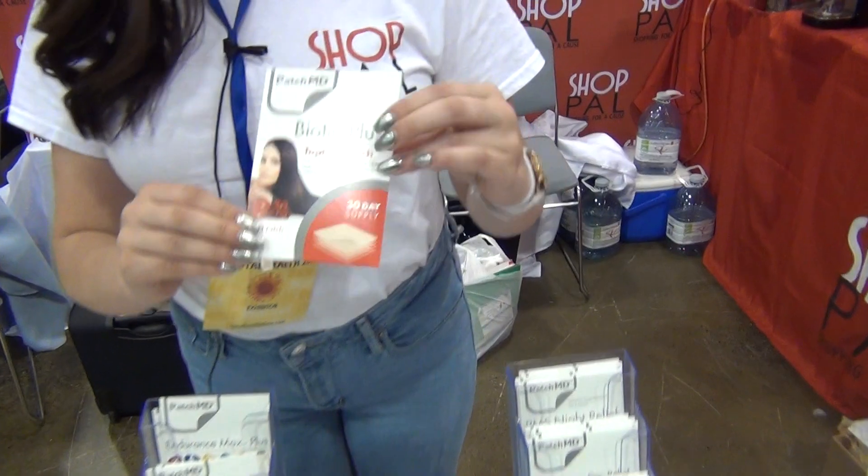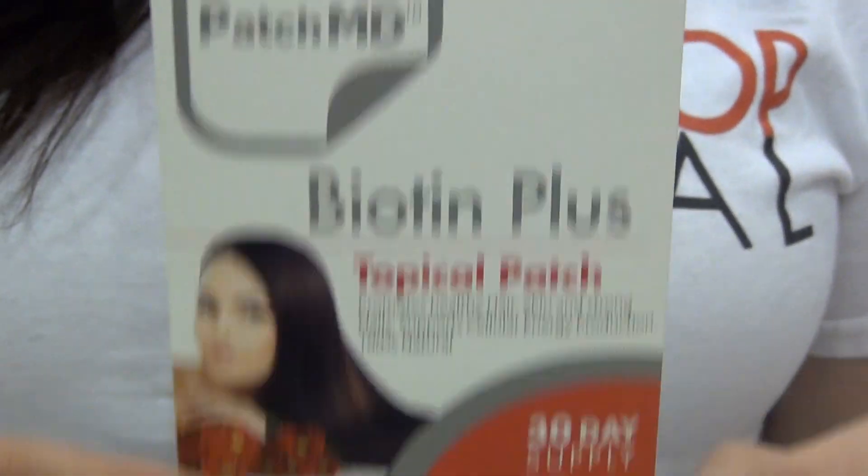Another one I love is the Biotin Plus patch. This is great for hair, skin, and nails. I used to use this every day, but I actually found my hair was growing too quickly and my nails, so I had to go to the salon too often. So I stopped taking this every day. So this helped to save money? A hundred percent.